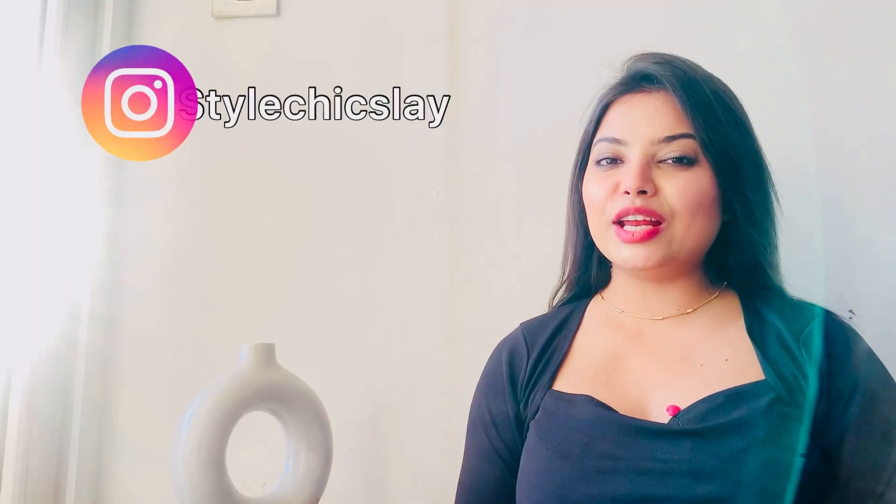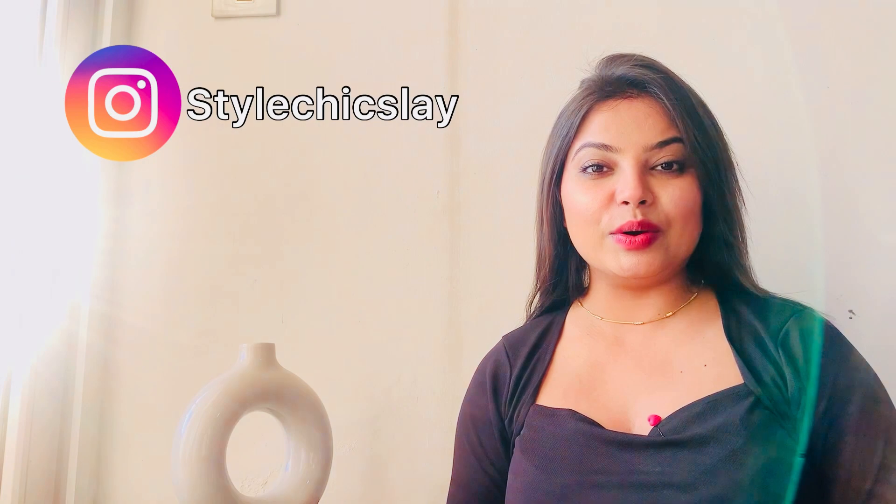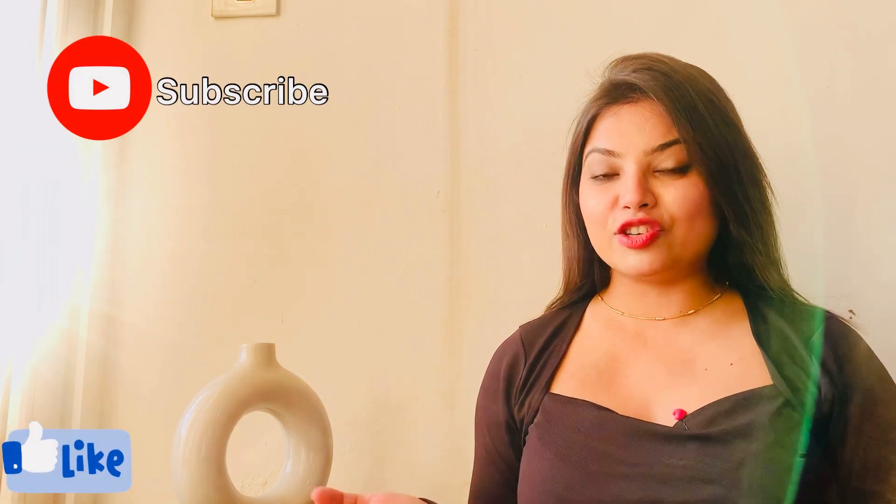That's it guys. I really hope you liked this video. If you liked it, please don't forget to like, share, comment and subscribe to my channel. If you want to buy any of the bottom wears, don't forget to check my description box — there are product codes in there. See you in my next video. Till then take care. Bye bye.